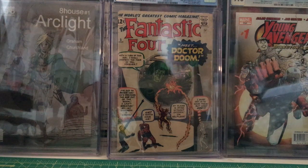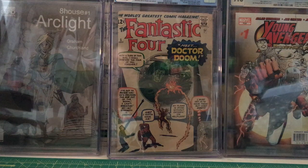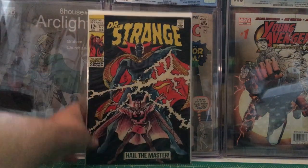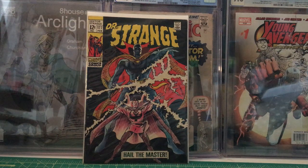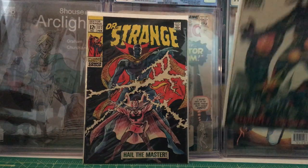We have Doctor Strange number 177 — the first appearance of the new Doctor Strange costume — from February 1969. And Doctor Strange number 180 from May 1969.